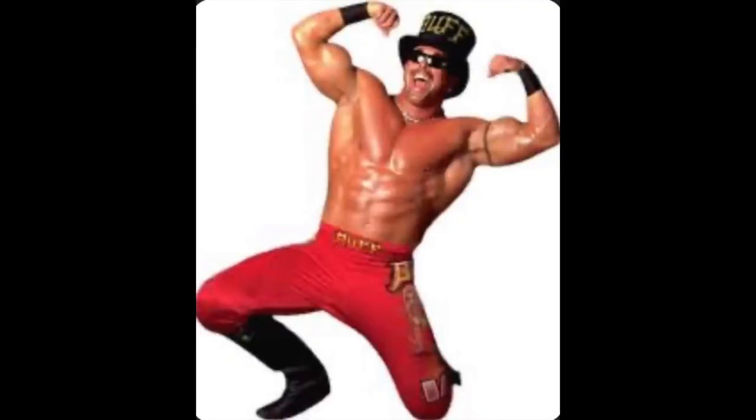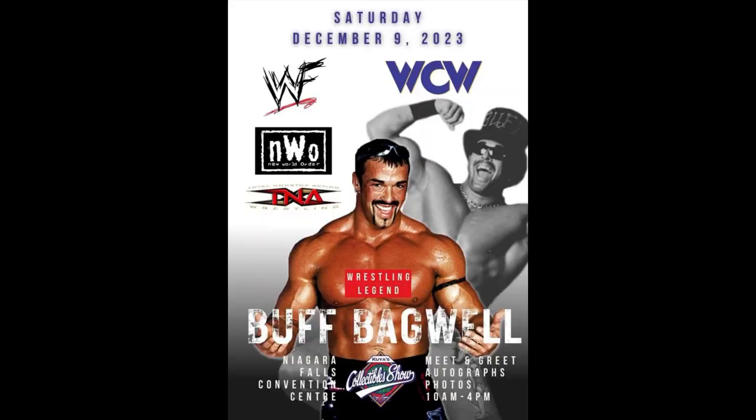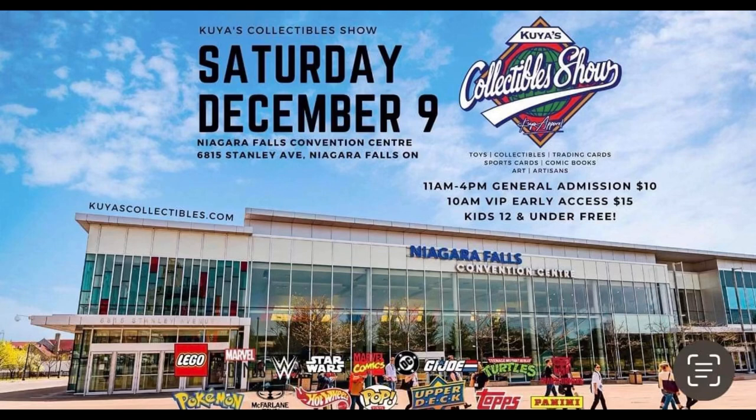I'm going to show you guys a little bit of info on this big show coming up with Buff Bagwell. I will be there myself. It's actually December 9th — I apologize. Now I'm going to remember because it's exactly one week before my birthday, December 16th. So that's easy to remember — it's a week before my birthday. It's going to be at the Niagara Falls Convention Center.